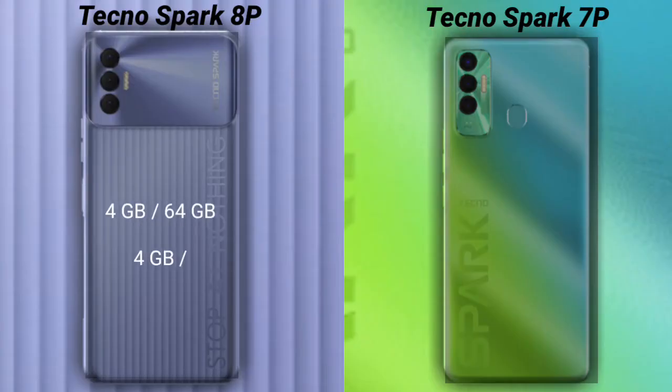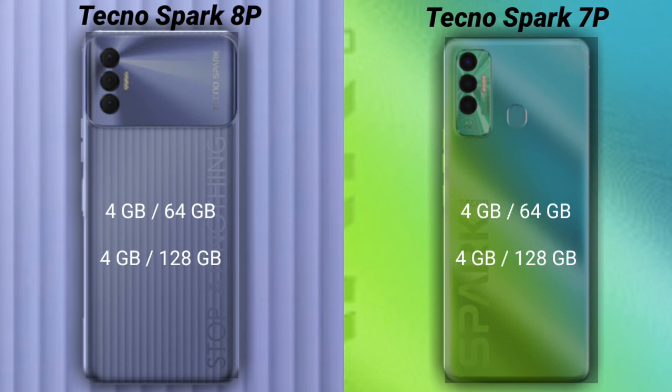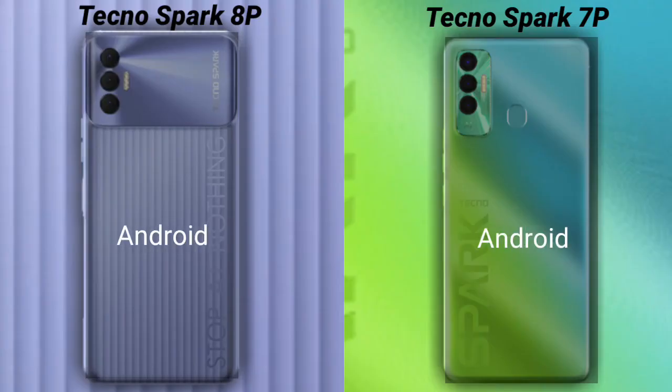Talking about RAM and internal storage: the Tecno Spark 8P has 2GB RAM with 64GB internal storage, and 4GB RAM with 128GB internal storage. The Tecno Spark 7P has 2GB RAM and 4GB RAM options with 64GB internal storage, and 4GB RAM with 128GB internal storage. Both phones run on Android 11.